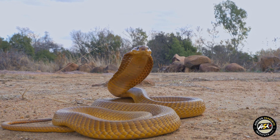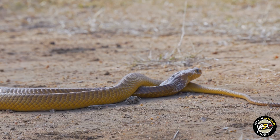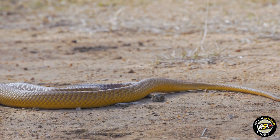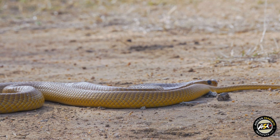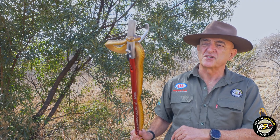As for their diet, they feed on rodents, birds, frogs, snakes — especially Puff Adders — and in the Northern Cape they are well known for going into the sociable weaver nests and taking out the chicks.